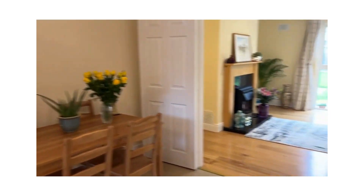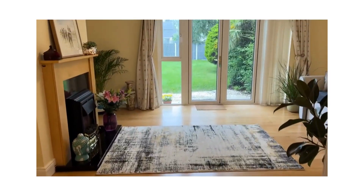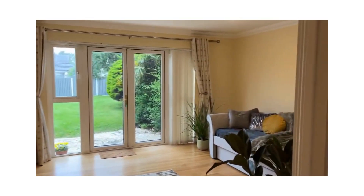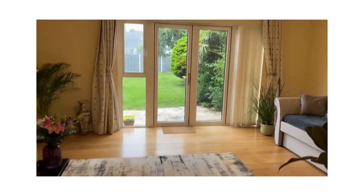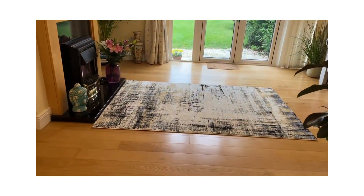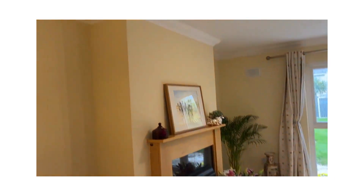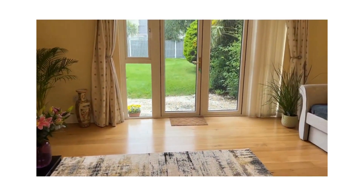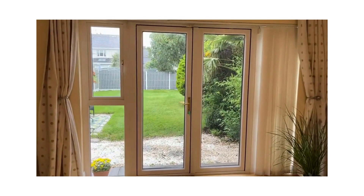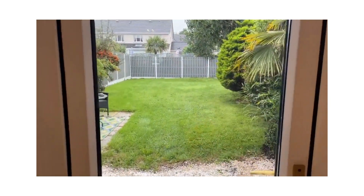This house, by the way, is presented in immaculate condition. You have double doors here through to the living room, which spans the full width of the back of the house. Solid timber floors. Fireplace — it has an open fire, with an electric inset in it at the moment. And it has French doors giving out to a huge west-facing back garden.